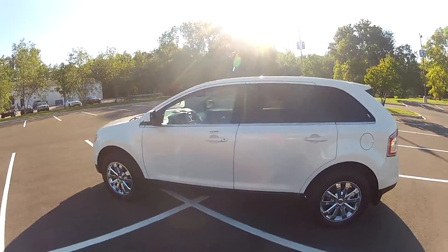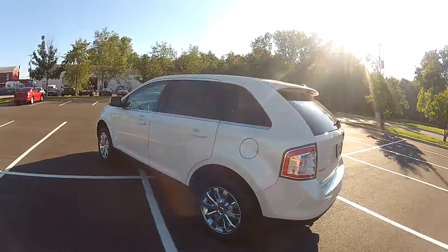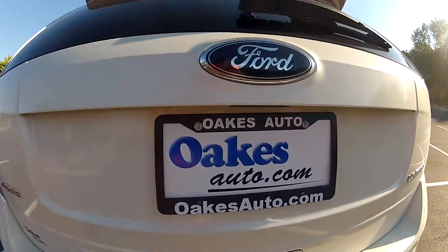This has been our 2008 Ford Edge Limited. If you would like to see more, please visit us at oaksauto.com.